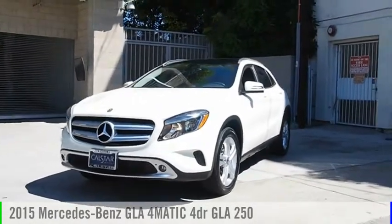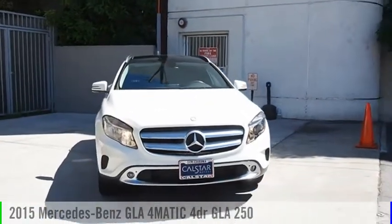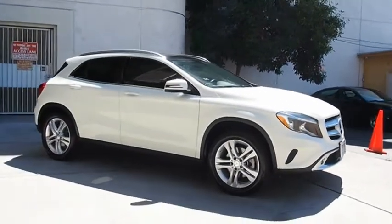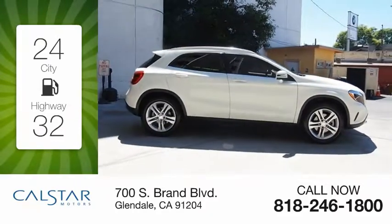Make a great choice today with the 2015 GLA. This vehicle is powered by an all-wheel drive, four-cylinder, 2.0 liter engine. Great fuel efficiency saves you money by requiring fewer trips to the gas station.